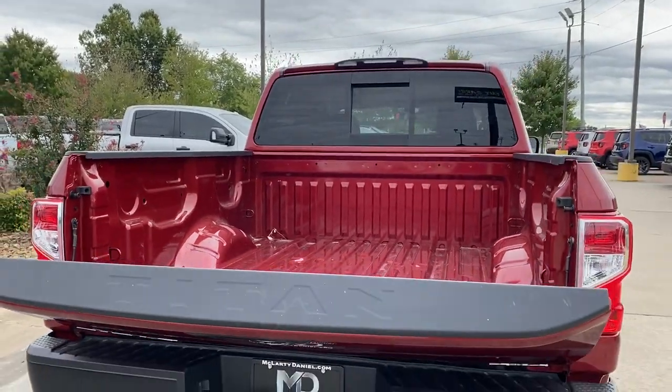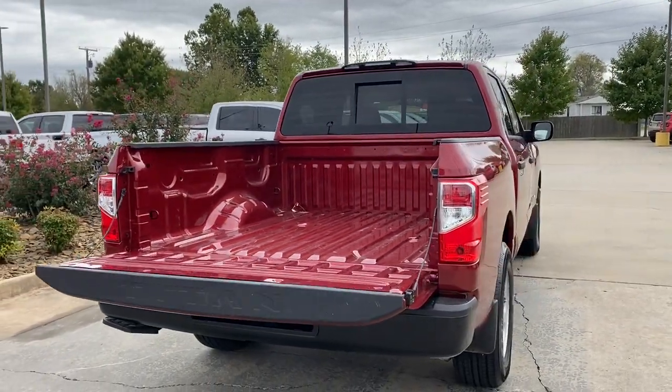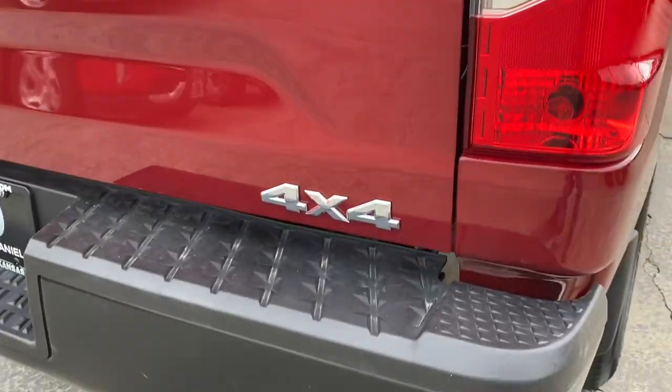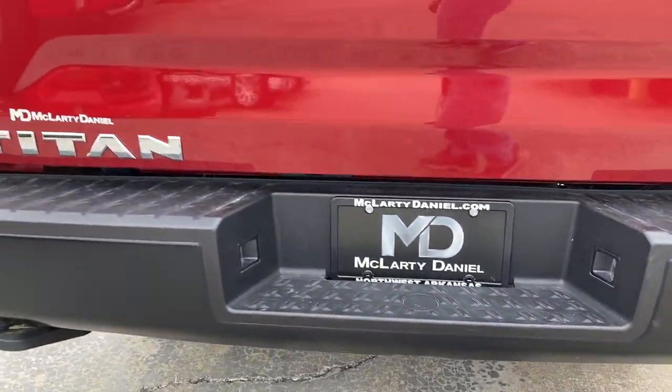The following are some of this vehicle's highlighted options: electronic stability control, Bluetooth, trip computer, power windows, four-wheel disc brakes, power steering.